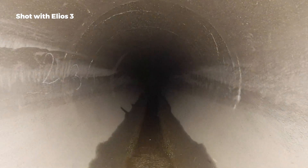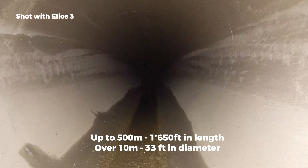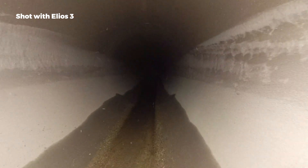But inspecting them is no easy job. They are dark, slippery, confined spaces and can reach up to 500 meters in length and over 10 meters in diameter. Imagine having to spot a small crack five meters away from you with only a flashlight to help you. It's a task that involves a team of at least five people and can take well over one week to perform.